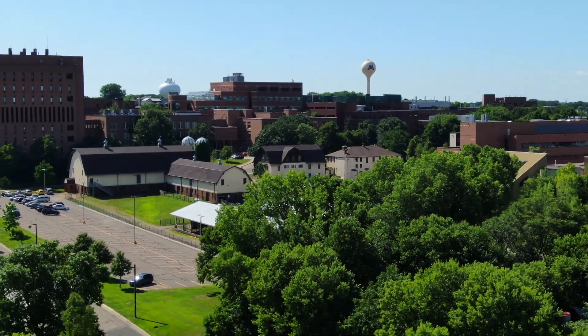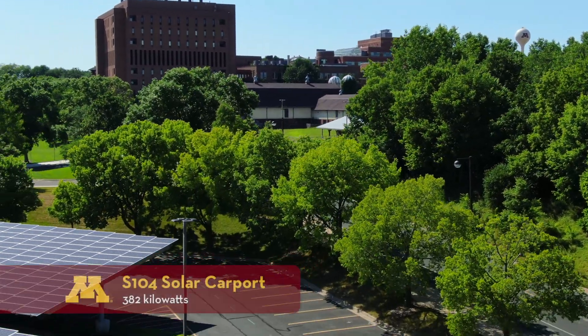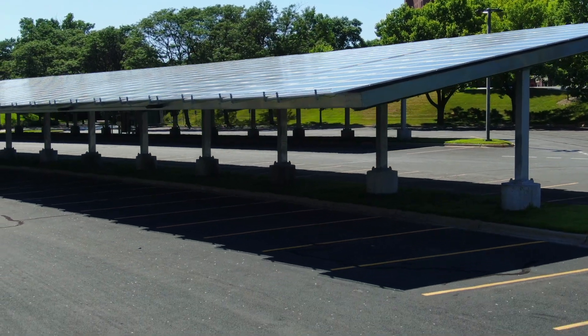Today we're highlighting a new installation of a solar array on the St. Paul campus in lot 104. This is the ninth and final on-campus installation for this project. We have ground mount installations, rooftop installations, and carport designs like the one we're highlighting today.